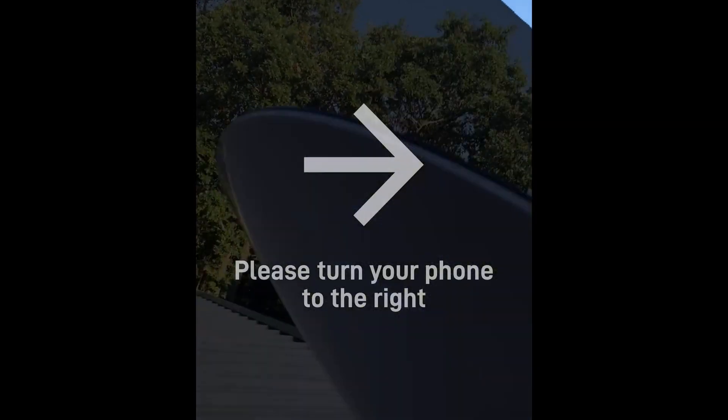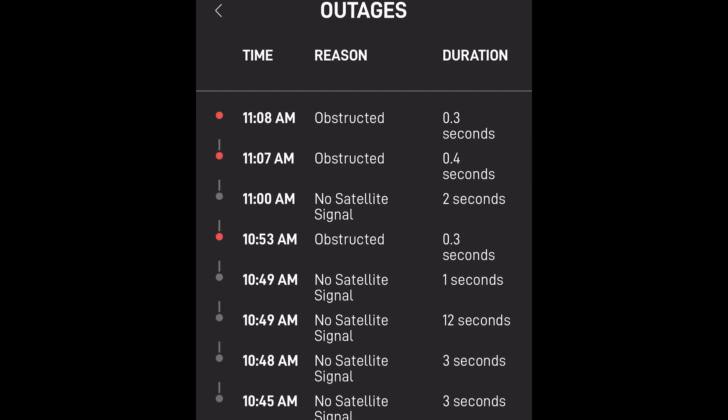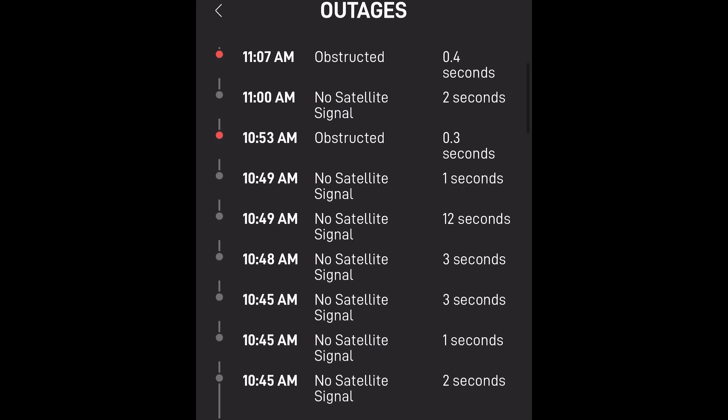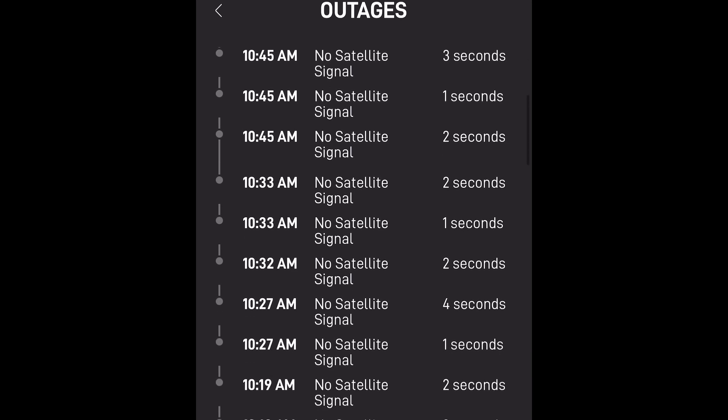The Starlink app on the phone has an analyst tab where you can actually track obstructions. Here is the previous 12 hours — not much at all, just a couple minutes of no satellite signal and obstructions. It knows when there's no satellite because they know where their orbit is. There's also a tab now where you can drill down and see the timestamps of the issues, and it happens more often than you would think.